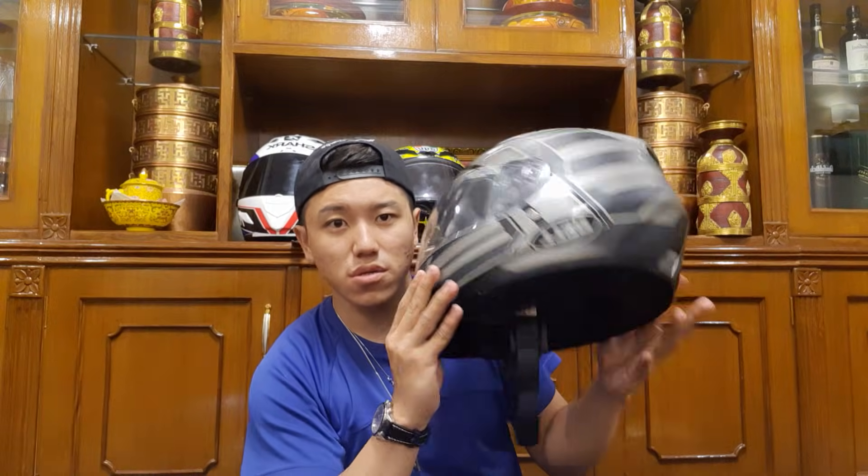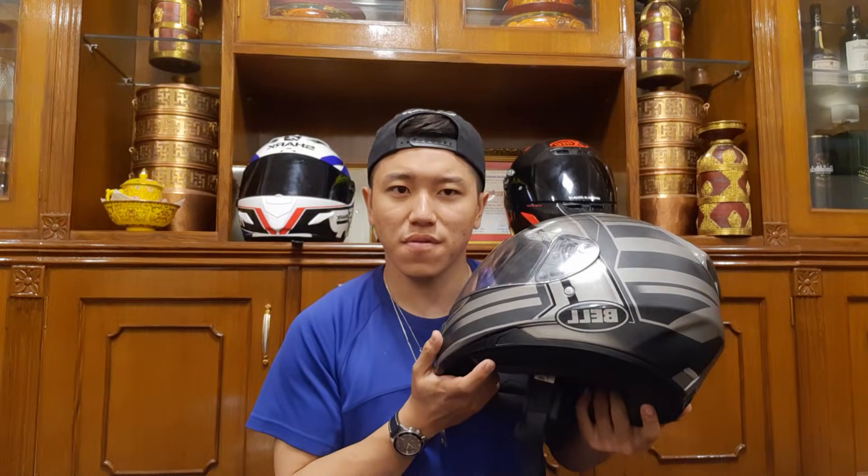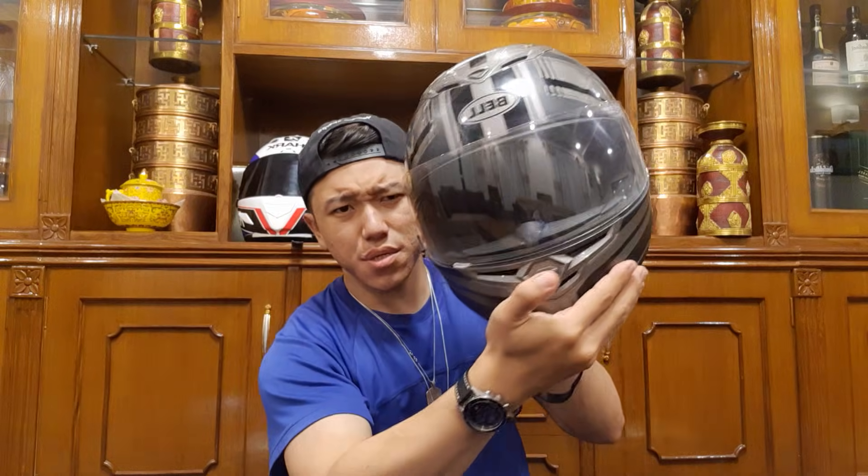In Nepal that's around 35,000 to 40,000 rupees. It's pretty comfortable. It has a chin pad and the foaming is pretty good. I used to have a Bell Qualifier and I'm really happy with this upgrade. If you want a detailed review, let me know in the comments or check redzilla.com.